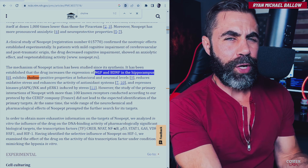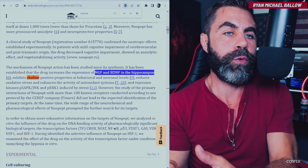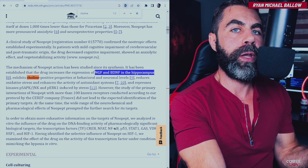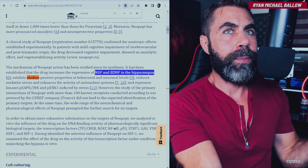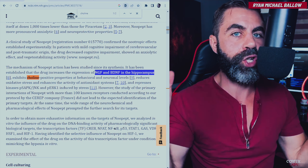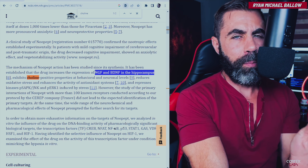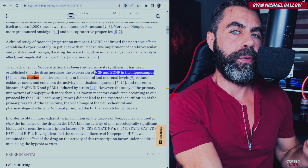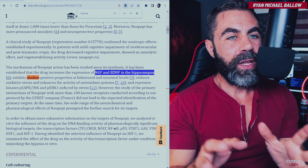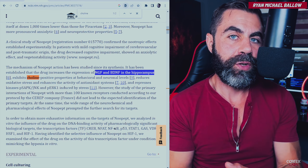Importantly, Noopept increases the expression of two critically important nerve growth factors and neurotrophic factors. One is nerve growth factor (NGF) — discovered by Italian Nobel laureate Rita Levi-Montalcini in the 1950s — a regenerative protein in your brain. The other is BDNF, a well-known neurotrophic factor involved in the release of other neurotransmitters and endorphins, but also in maintaining the structure and integrity of neurons, axons, and dendrites.